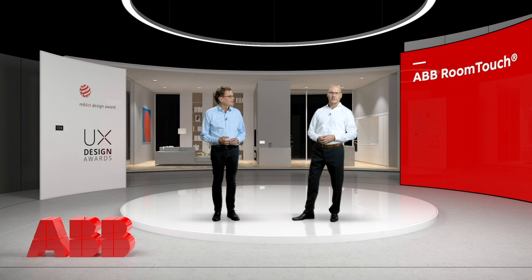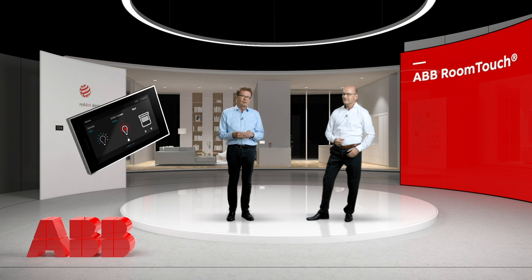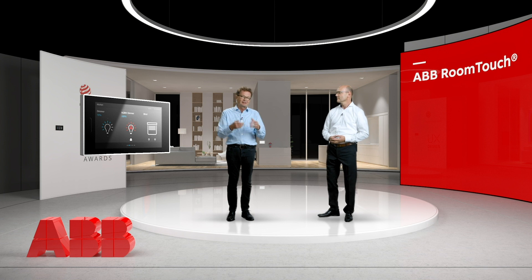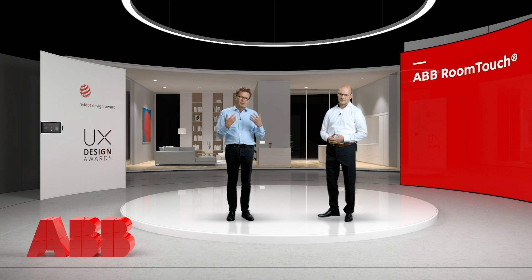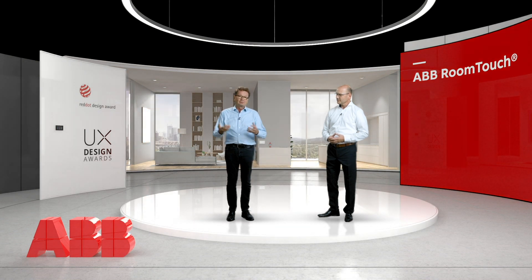We have won two design awards. The first is the Red Dot Design Award for the industrial design. The second is the UX Design Award for user experience and user interface. The product has significant interesting features. You can use it vertically and horizontally on the wall, so portrait or landscape, if you like. The possibility to use icons in the program is very, very flexible. With this user interface, which is really easy to use, you can do everything you need in your home, but also in public and official buildings.